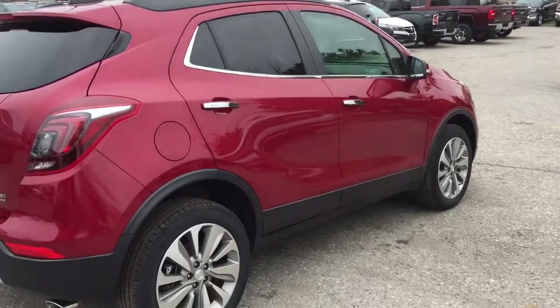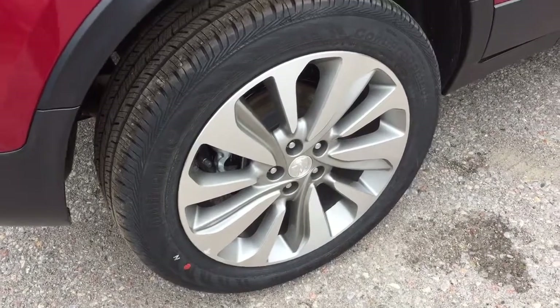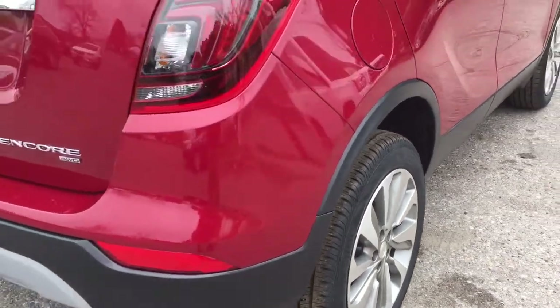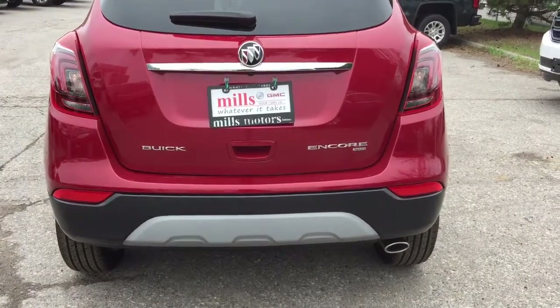Taking a look at the rear of the Encore, it features nice multi-spoke 18-inch aluminum wheels with Continental all-season tires. You'll also notice the redesigned rear taillights and redesigned headlights on this model.